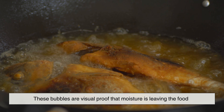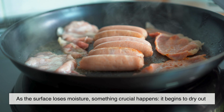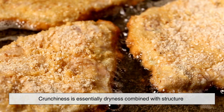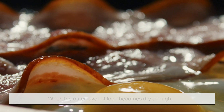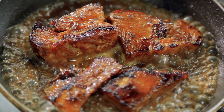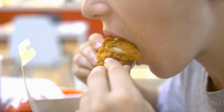These bubbles are visual proof that moisture is leaving the food. As the surface loses moisture, something crucial happens — it begins to dry out. Crunchiness is essentially dryness combined with structure. When the outer layer of food becomes dry enough, it stiffens and hardens, forming a crust. That crust is what your teeth break through when you bite into fried food, producing that crisp, crackling sound.